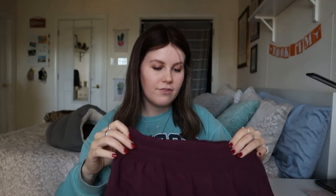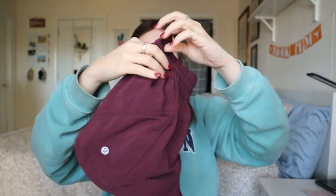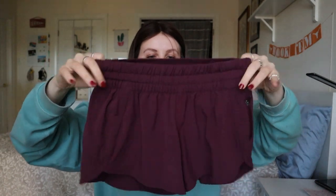Next is another fun find — I didn't even look up comps for this, I'm just realizing. It's a pair of Lululemon shorts in kind of a burgundy color — super cute with a zip on the side. They are a size 6. They kind of look like the Hottie Hot shorts to me.